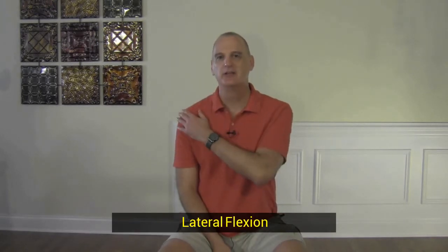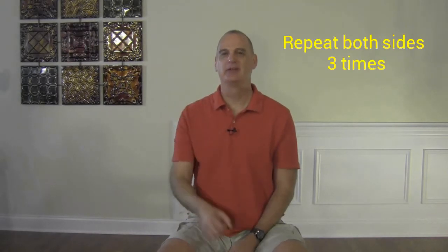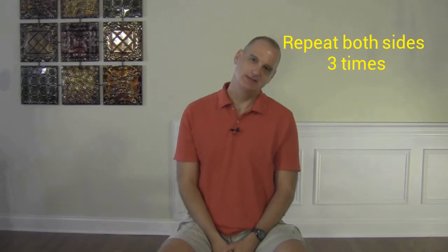Next we're going to do some lateral flexion. This is just trying to touch your ear to your shoulder — you're not going to bring your shoulder up. Your torso should stay steady and you're just trying to touch your ear to your shoulder. Hold for 10 seconds, then repeat to the other side. Don't forget to do both sides. You're going to cycle through that three times — to the right, to the left, 10-second hold each.